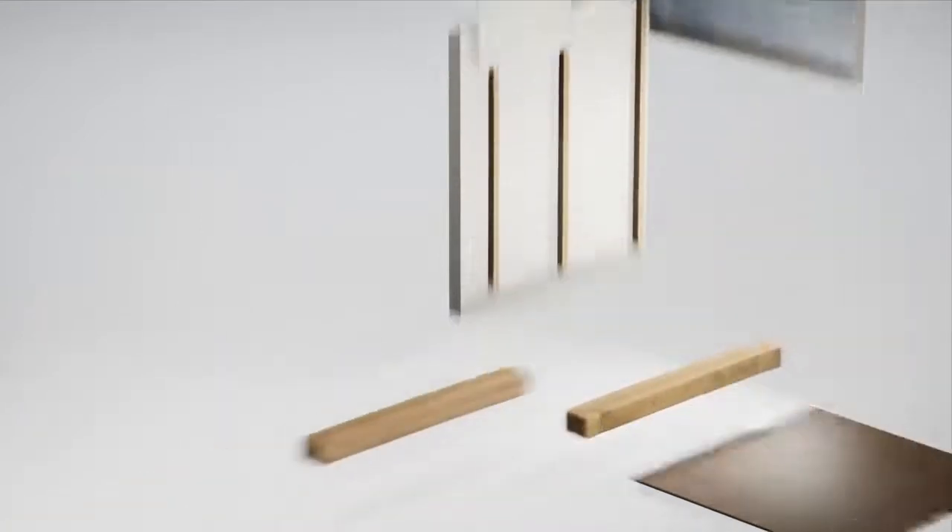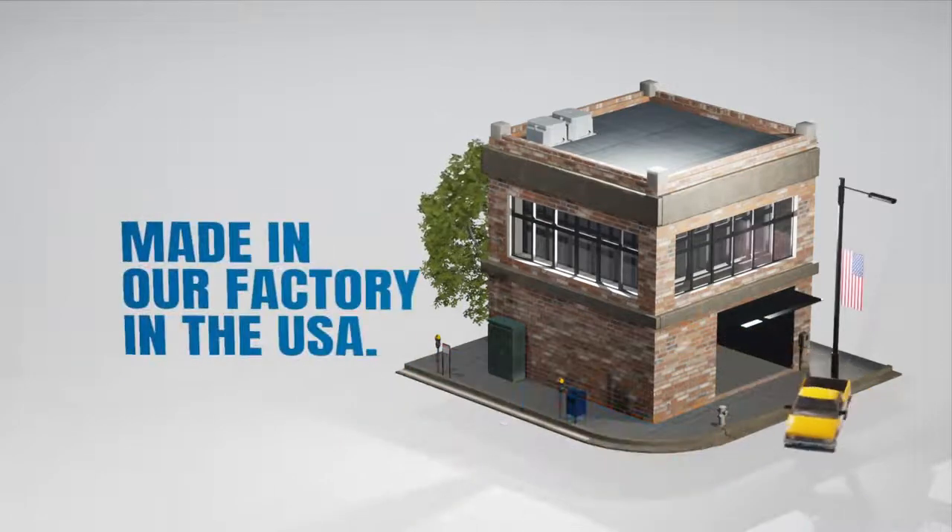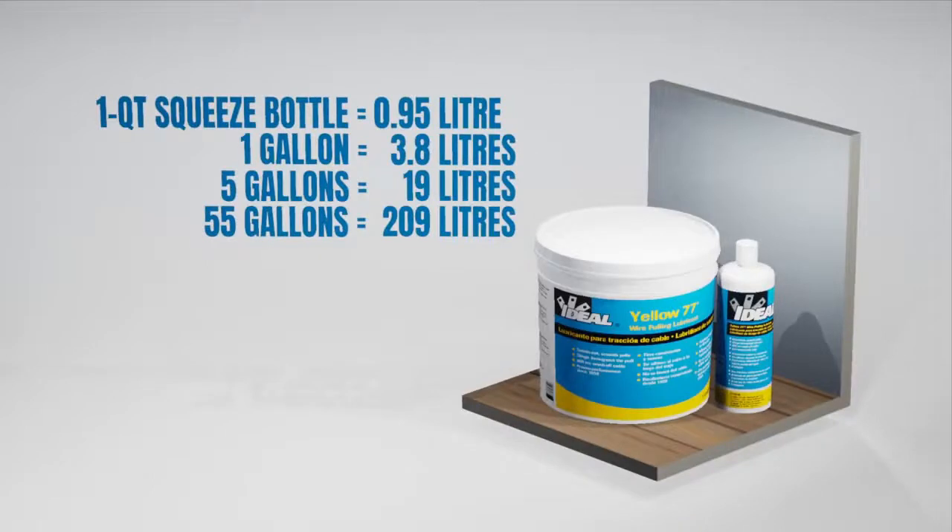All properties that ensure the installation is safe and avoid any long-term damage to the cable or the conduit from the lubricant. Made in our factory in the USA, Yellow 77 is available as a 1-litre squeeze bottle and in larger 1, 5 and 55-gallon drums.